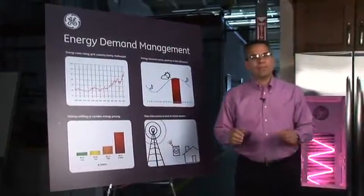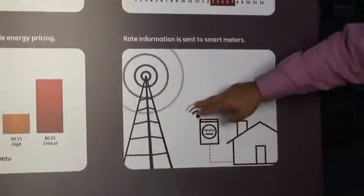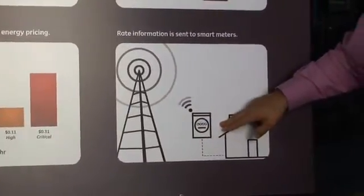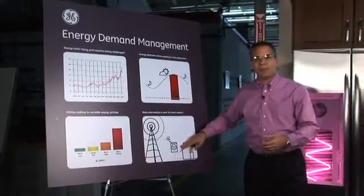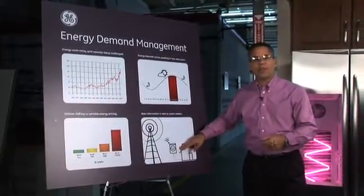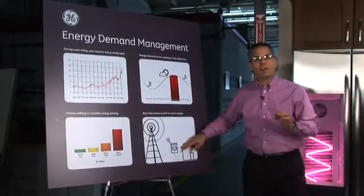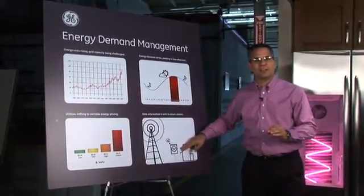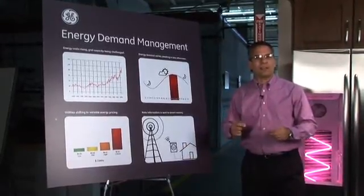The way the system will work is that the utility will send out some sort of electronic signal. That electronic signal will go to the smart meter on your house. The smart meter will then know what the new price is that you'll be paying for electricity at that time. What we're doing differently here at GE Consumer and Industrial is we have our appliances also listening for that electronic signal. When they receive that electronic signal, they'll start to operate a little bit differently.